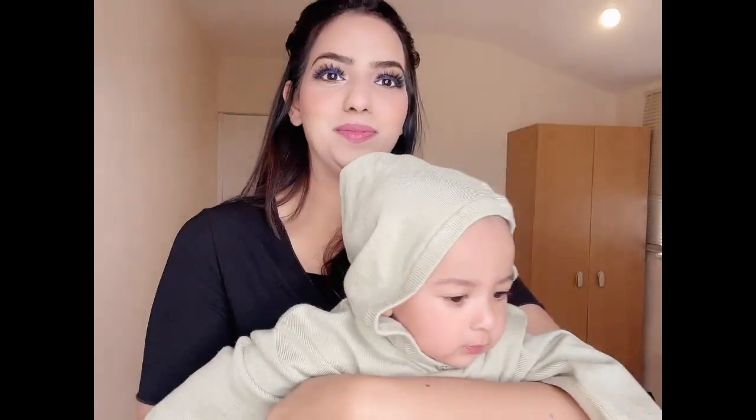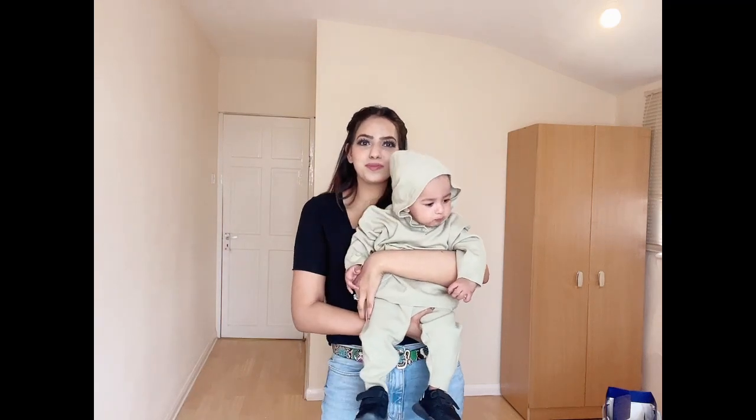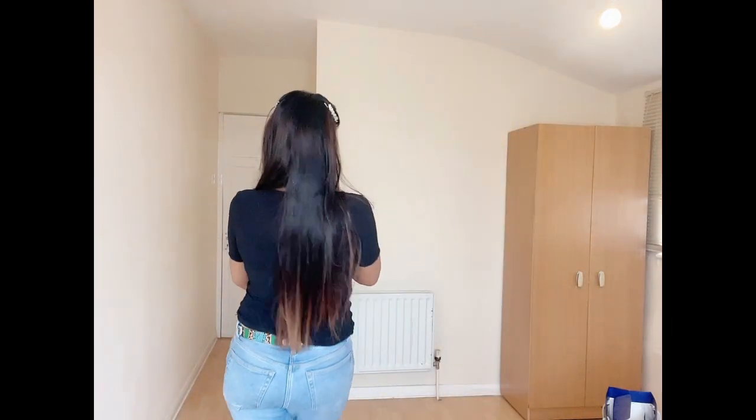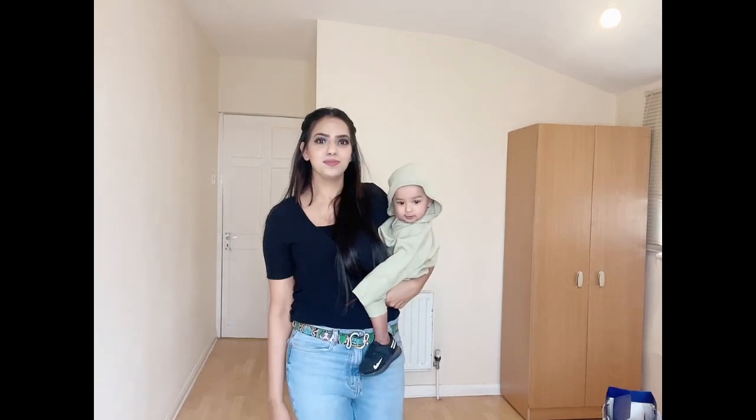Ishan is wearing a knit wear set which is basically a knit sweater with a hood and long sleeves. It also has contrast side pockets, paired with knit wear joggers. It is a complete set which is really soft and fluffy.